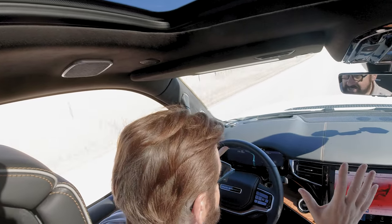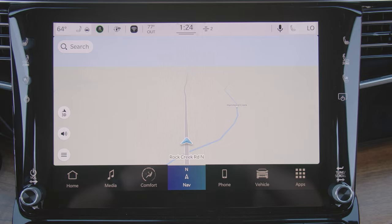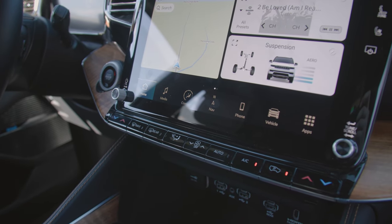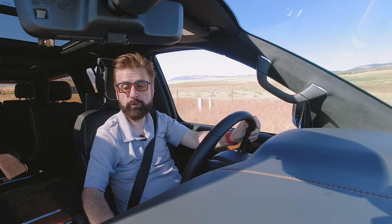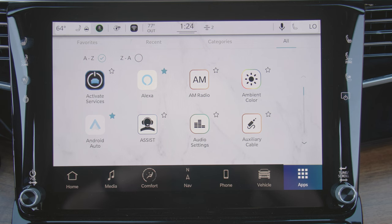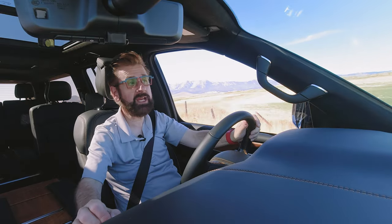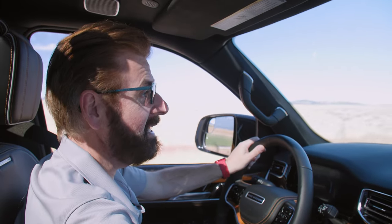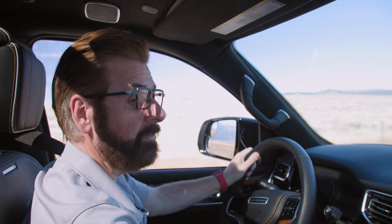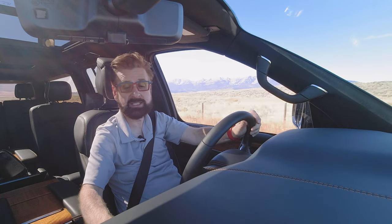With the Uconnect system, you always have your buttons displayed at the bottom and can toggle through them at any time. The apps on the right give you all your apps, and at the top of the screen you can choose favorites, recents, categories, and all. This is a fully programmable screen — you can drag and drop your information and move icons to have your favorites where you want them. Scrolling reveals massive amounts of information.